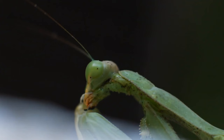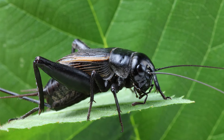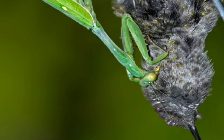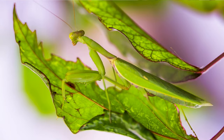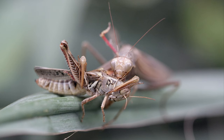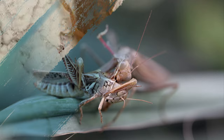Food Habits. The praying mantis is a carnivorous insect that feeds mostly on other insects such as fruit flies, crickets, beetles, moths, and bees. Larger mantids, on the other hand, are known to eat tiny reptiles, birds, and even small mammals. Mantids employ their camouflage to blend in with their surroundings and wait for their victim to come within striking distance. They then quickly grasp the victim with their raptorial front legs and use them to position the prey so that it can devour it more easily.